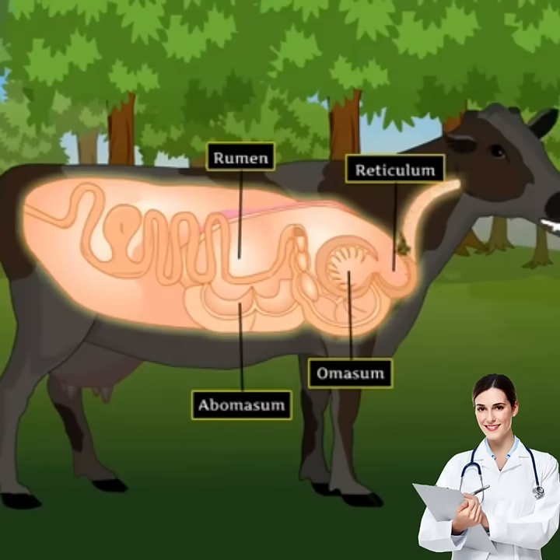The re-chewed food is swallowed and sent into the omasum, the third and the smallest chamber of the stomach, to absorb excess water from the food. In the omasum, the food is broken down to even smaller pieces.